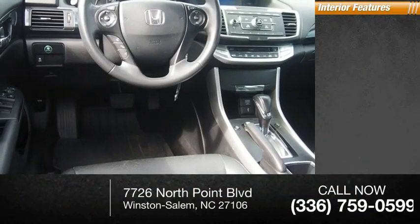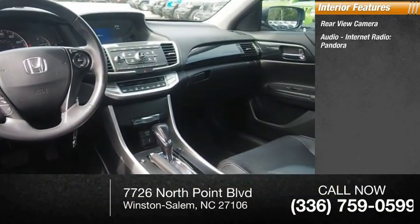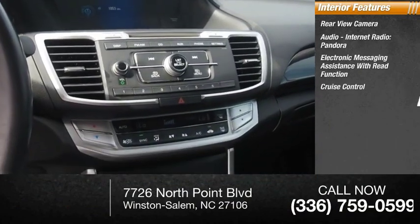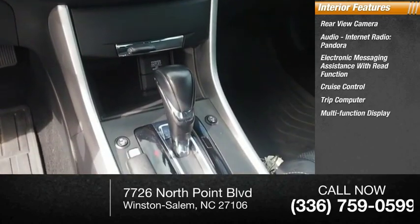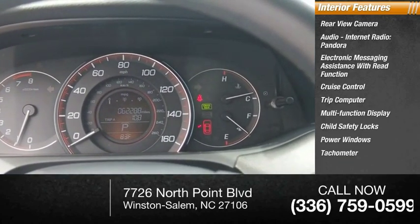Inside you'll find rear view camera, audio, internet radio, Pandora, electronic messaging assistance with read function, cruise control, trip computer, multifunction display, child safety locks, power windows, tachometer, and power steering.